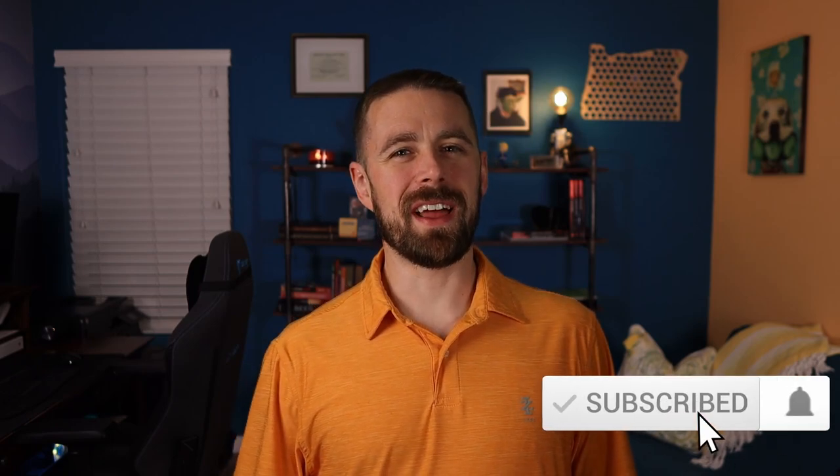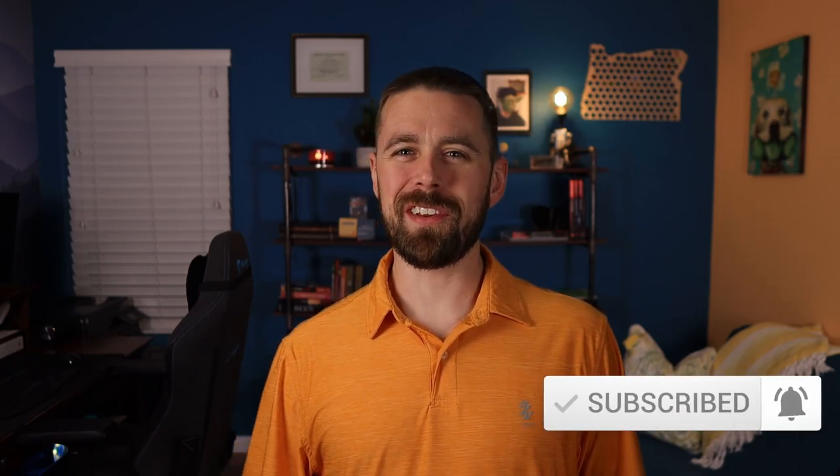Hey residents, welcome back for another tour. My name is MJ, I'm a real estate agent out here in Las Vegas, Nevada with the Berkshire Hathaway brand. On this channel we tour all around the Las Vegas Valley, looking at builder model homes as well as existing inventory to make your next home shopping experience all the more easy. If you enjoy this type of content, make sure you like and subscribe so you don't miss a single tour when I upload on Fridays.